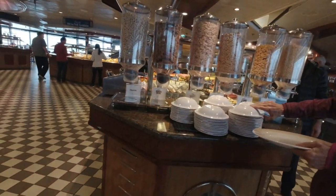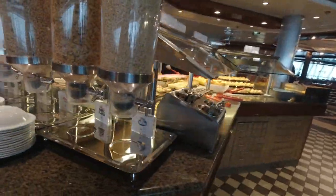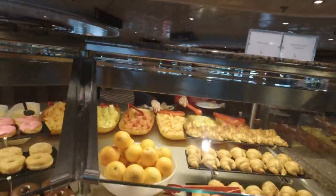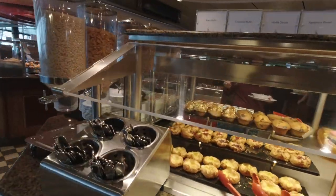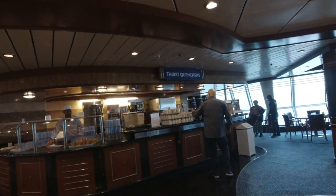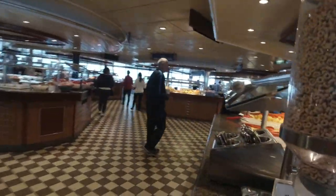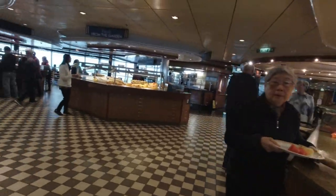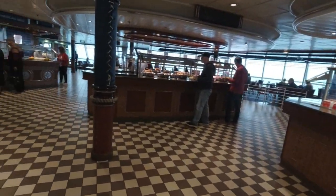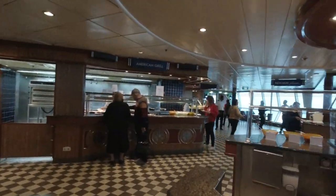There's a cereal station, and they actually have Frosted Flakes. We've got some more pastries here too. It doesn't look like they have chocolate milk this morning for some reason. There's another thirst station over there. I haven't seen hot chocolate here in the buffet — I've had it at breakfast and dinner elsewhere on the ship, but not up here. I like hot chocolate; maybe I'll find some for breakfast.